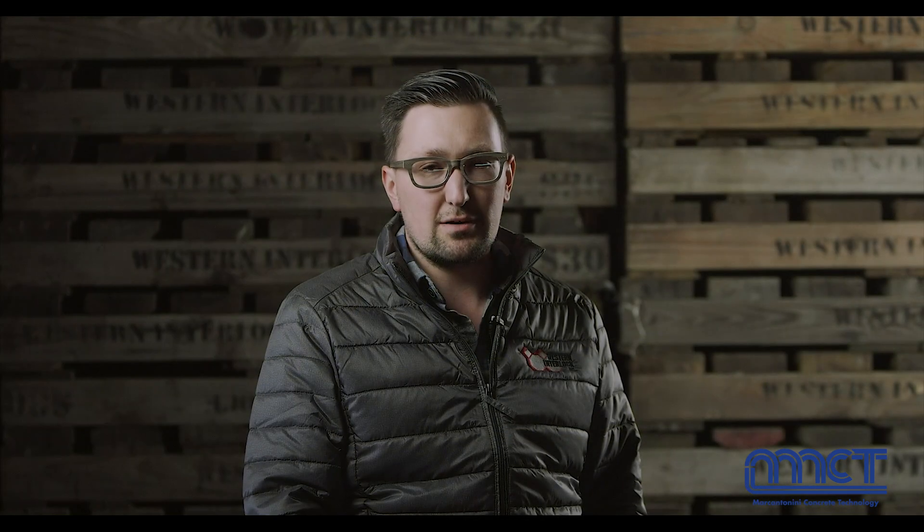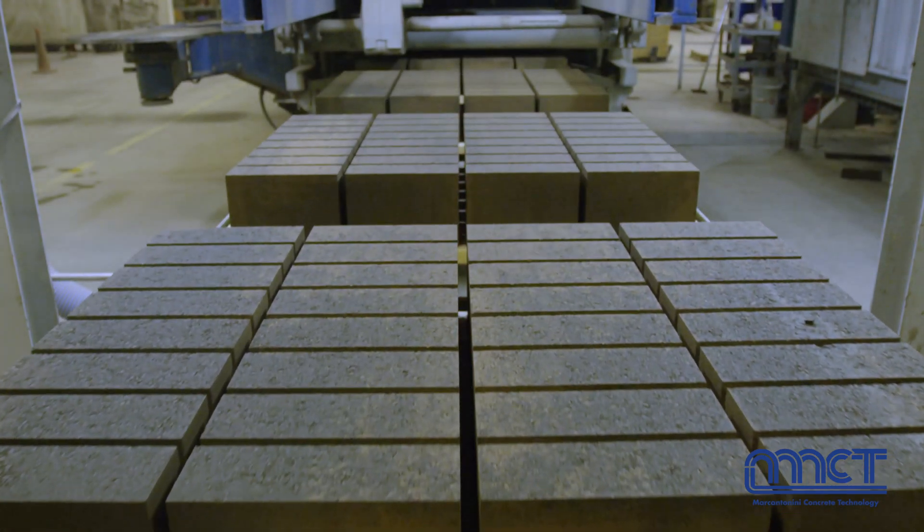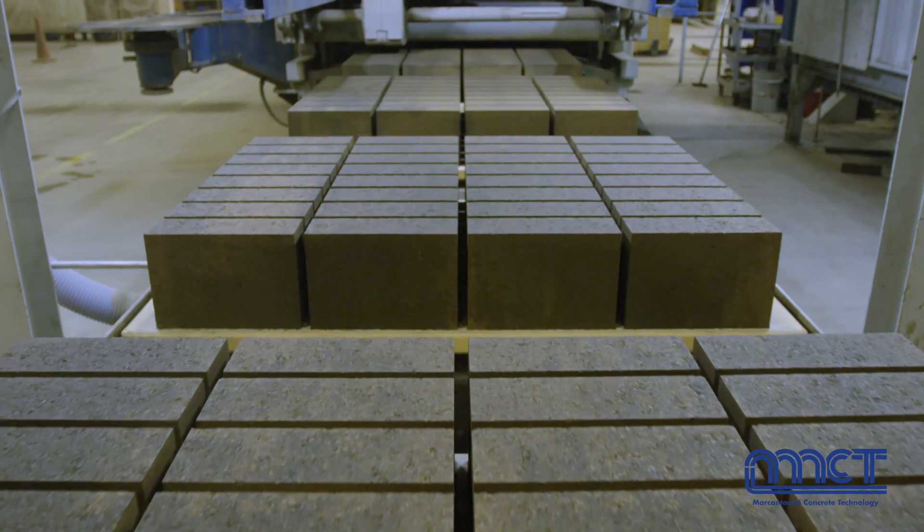A couple of special things we wanted with our batching plant: we wanted the iron oxide pigments to be gravity fed from the top instead of blown in. With a high batch plant that's a little challenging, but they came up with a solution that we liked, and that's pretty cool.